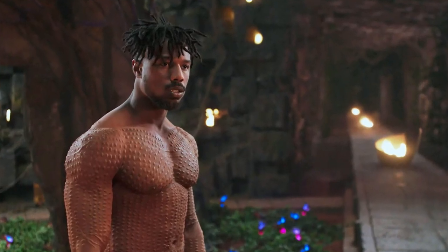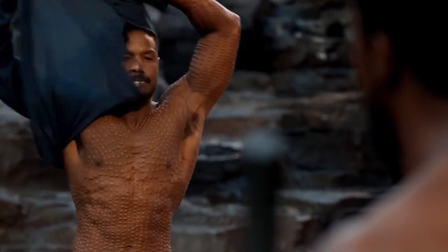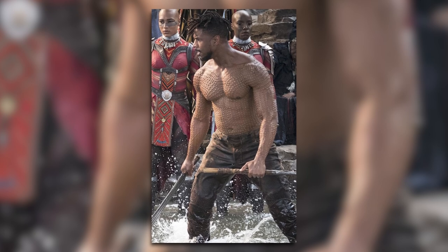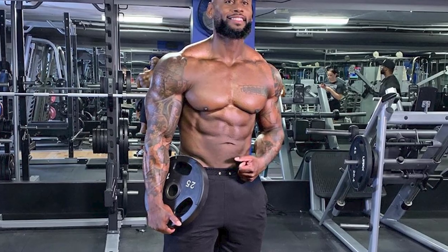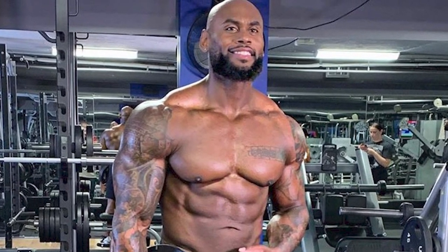Now onto the question everyone is naturally asking: did Michael B. Jordan take steroids for his Black Panther transformation? Personally, I don't think he did. He didn't put on an insane amount of muscle super quickly, the training volume seemed reasonable for a young healthy fit man, and he didn't get crazy lean for the role. There really aren't any red flags screaming that he used PEDs. But it is Hollywood — and his trainer Corey does look, let's say, enhanced. So with him as a trainer, anything's possible.